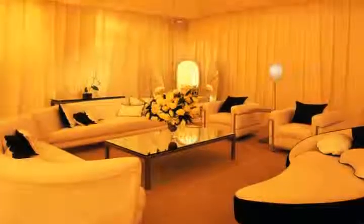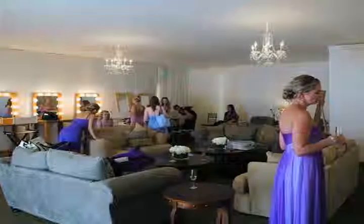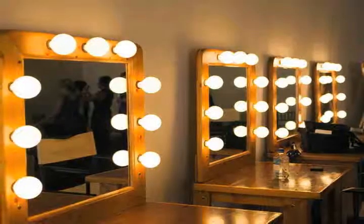On your wedding day you need a space that's all yours. Arrange to have a beautiful bride suite where you and your girls can get ready. Be sure to have a comfortable sitting area and some good makeup mirrors.